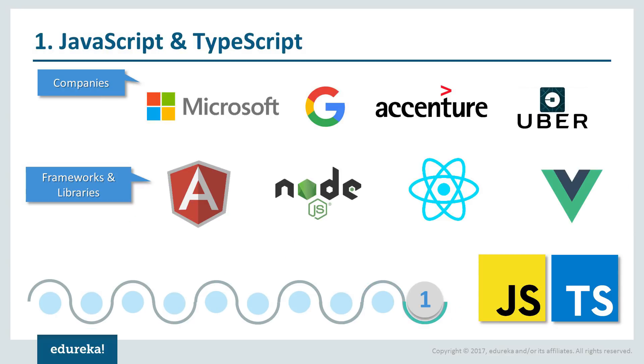At number one, we have JavaScript and TypeScript. JavaScript is a programming language which you can use to implement complex things on a web page. On a high level, it's the most used programming language in the world and has the largest open source package repository in the world. Companies like Microsoft, Google, Accenture and Uber — the list does not stop — use JavaScript effectively for their various purposes. TypeScript is a superset of JavaScript which compiles into plain JavaScript objects. JavaScript has become the base for various frameworks and libraries like Angular, Node.js and React.js.